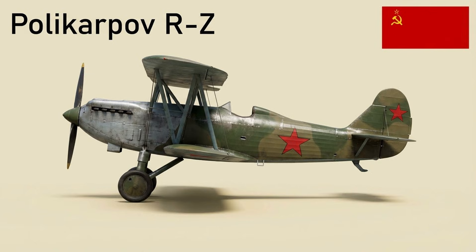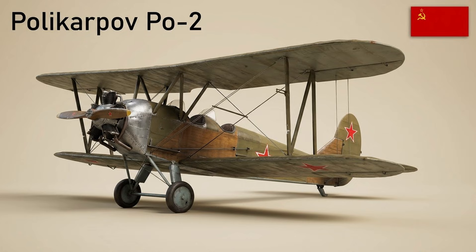The R-5Sh was an improved R-5 with a streamlined fuselage and more machine guns; about 1,031 were built for reconnaissance and light bombing duties. The Po-2 (U-2) was a versatile wooden fabric biplane used for training, liaison, and night harassment. In the all-female 588th Night Bomber Regiment — the "Night Witches" — Po-2 crews carried out daring low-altitude raids on German rear areas.